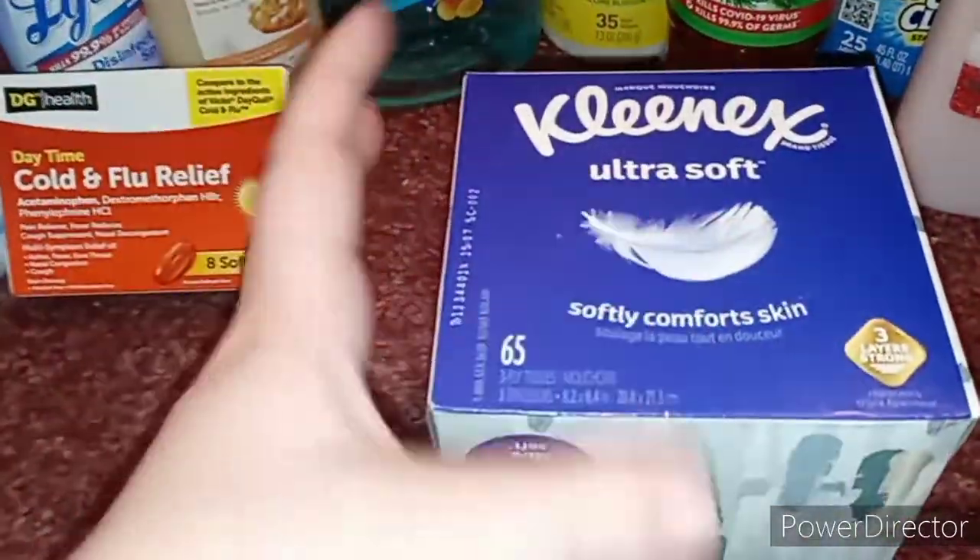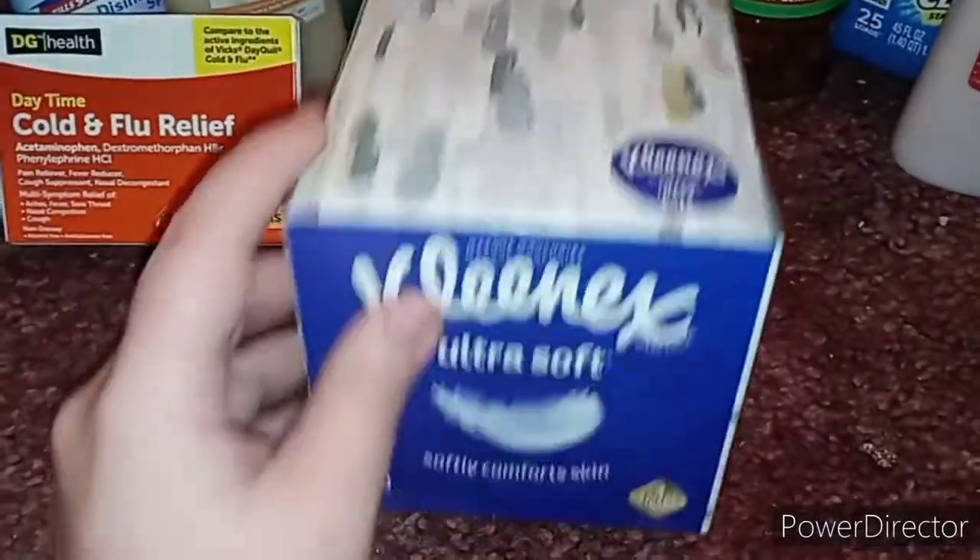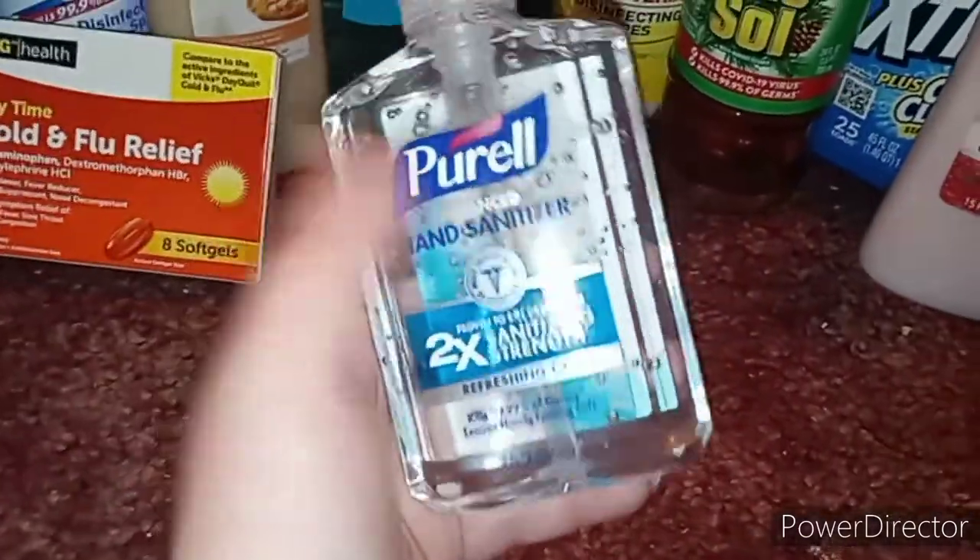Then I got a box of tissues right here, just because it saves on using toilet paper to blow your nose. Another reason I got these is that they're softer on the kids' noses than toilet paper, so that's why I picked these up.